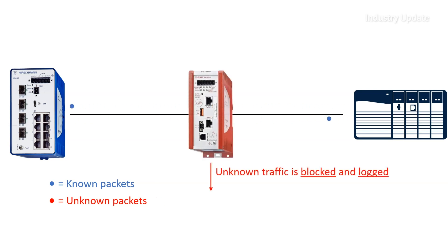Traditional firewalls based on access control will not always be sufficient to secure an ICS network. Deep Packet Inspection, or DPI, evaluates the contents of a packet using configured rules to determine what to do with those packets in real time.